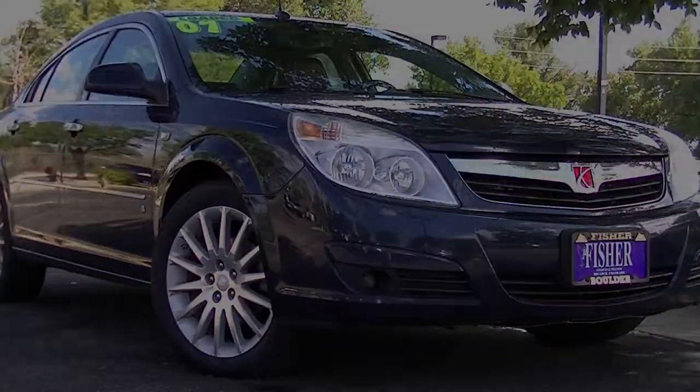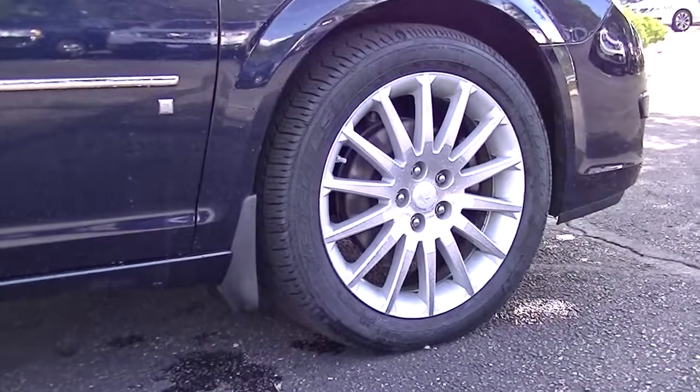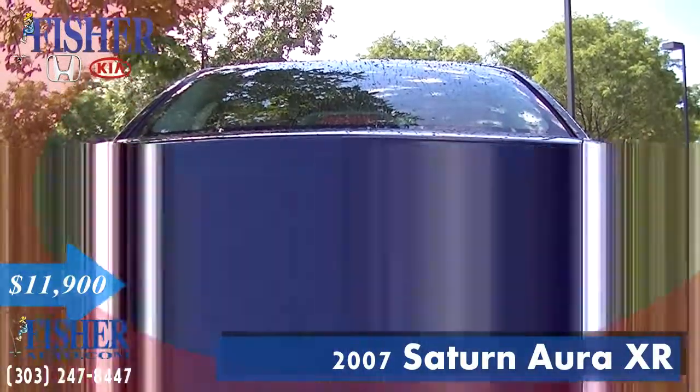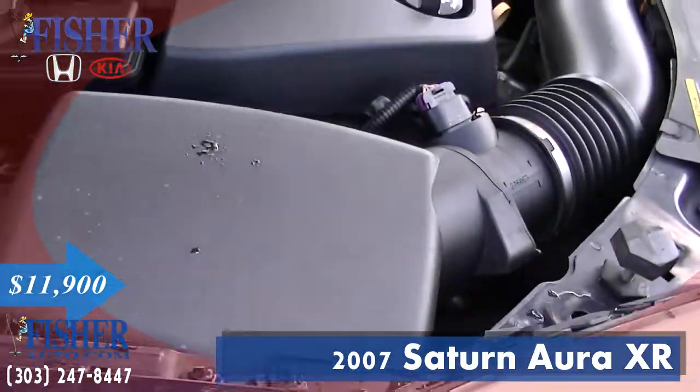Presenting the used 2007 Saturn Aura XR with a midnight blue exterior and a Morocco Brown interior. Featuring a V6 cylinder engine with 252 horsepower and complete with the one owner Carfax history report.